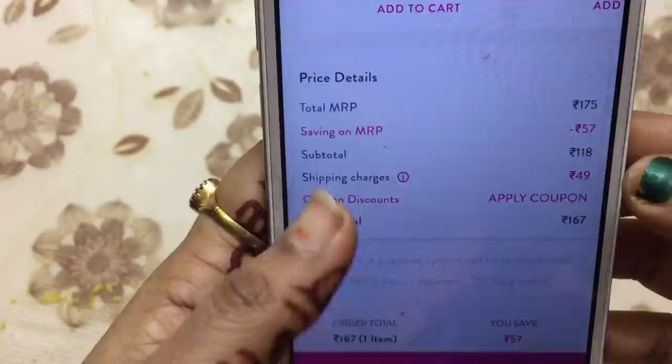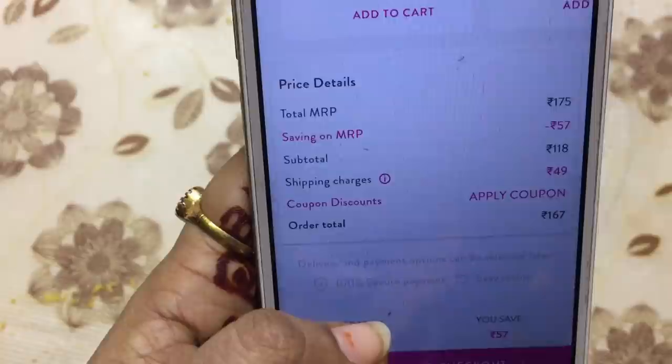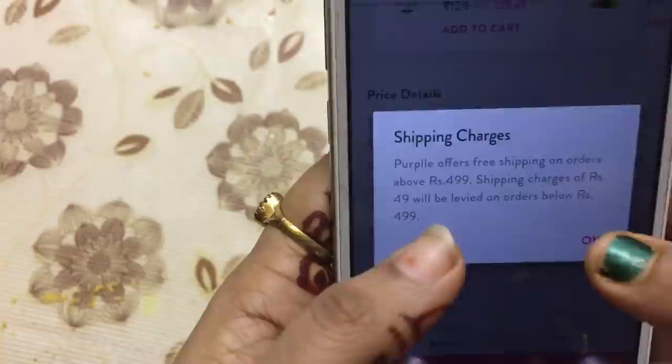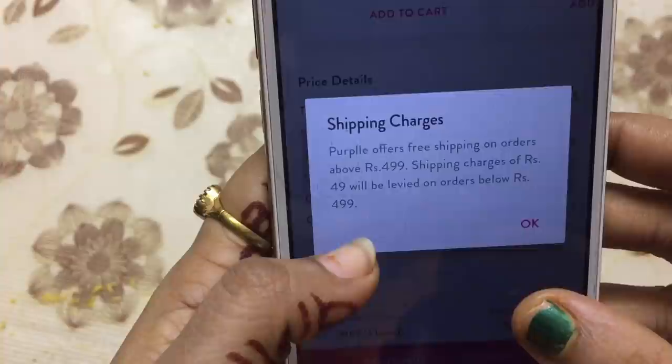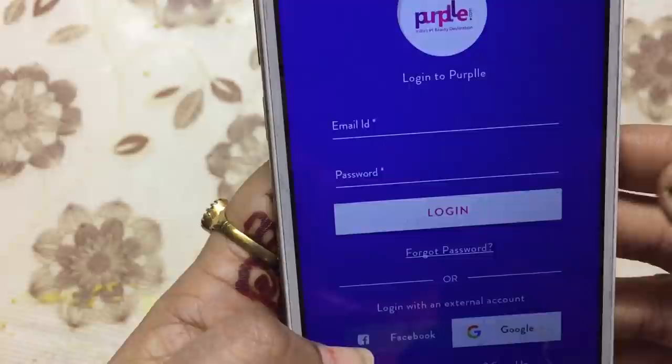If you want to purchase it, it will be ₹49. Purple offers free shipping on orders of ₹499 and above, so you are ₹49 short. You can apply coupon discounts to reduce the price further.